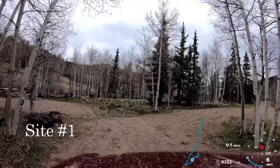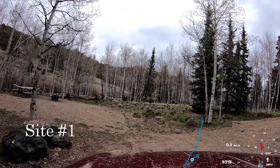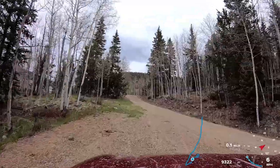Site number one — this pull-through site backs up to the creek. Max RV length in this campground is 25 to 30 feet.